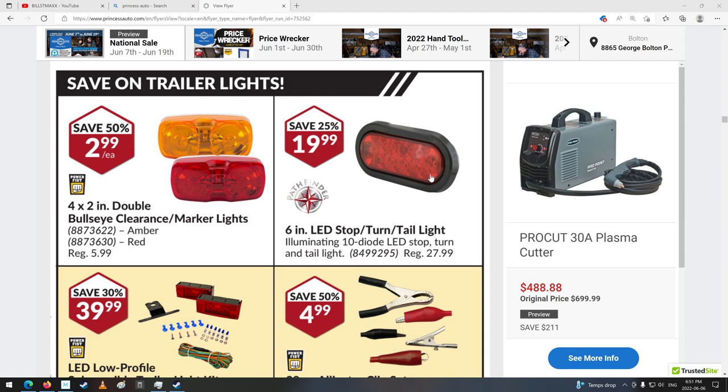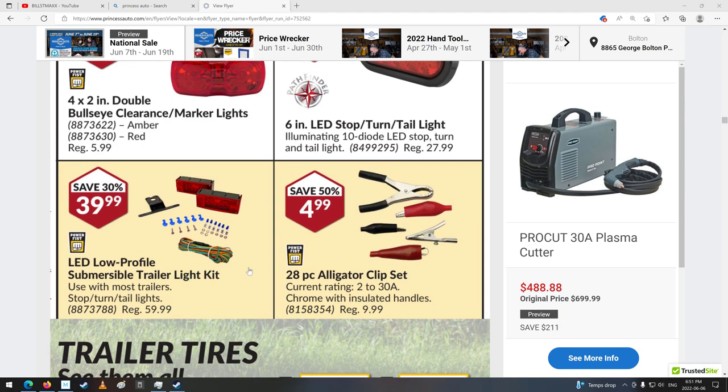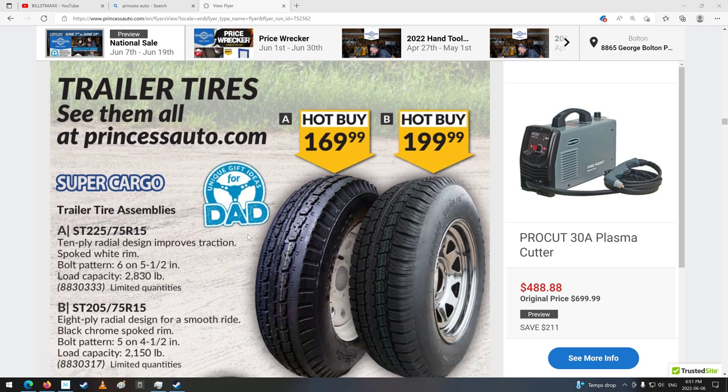You also need to have this license plate light thing, so that might not be a bad idea. Submersible trailer light — I don't really need submersible, though. Although if they're going to be outside all the time, that's mostly submersible. I'll take a picture of that too. Maybe look at them if I go down.